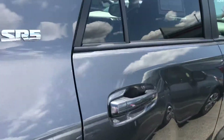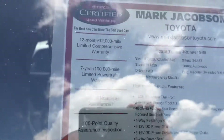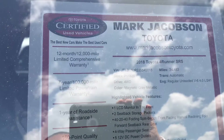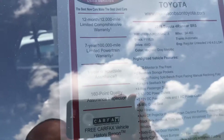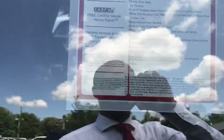This is a certified pre-owned vehicle. We have a 12-month/12,000-mile comprehensive warranty, a seven-year/100,000-mile limited powertrain warranty, one year of roadside assistance, and a 160-point quality assurance inspection.